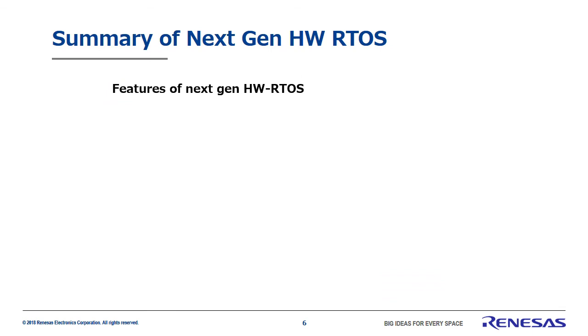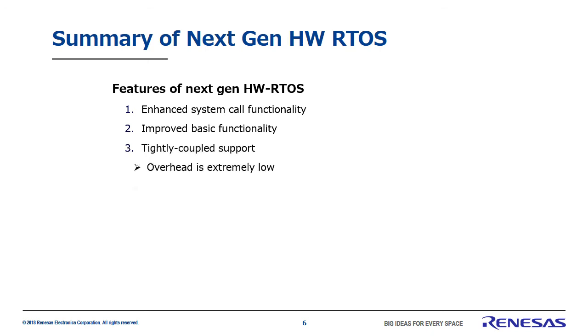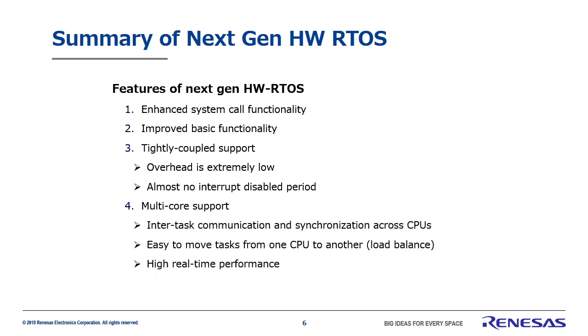Let's finish up with a simple recap of our next-gen hardware real-time OS. First, next-generation hardware real-time OS will offer even greater enhanced system call functions. Next, by improving basic performance, it will further reduce RTOS overhead and shorten interrupt latency. Further, with tightly coupled support, tightly coupled hardware real-time OS can reduce overhead and interrupt disabled periods to their utmost limits, allowing the ultimate real-time system construction. And then there's the multi-core support — multi-core has become a vital technology in embedded systems, and you can more easily implement an advanced real-time system using hardware real-time OS in a multi-core system. Please see the Renesas website for more details, and thank you for listening.